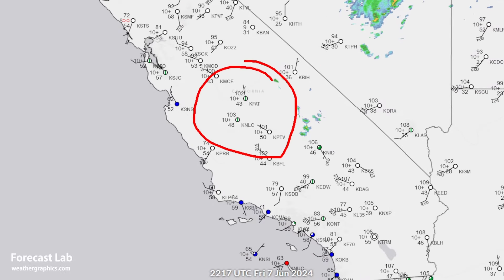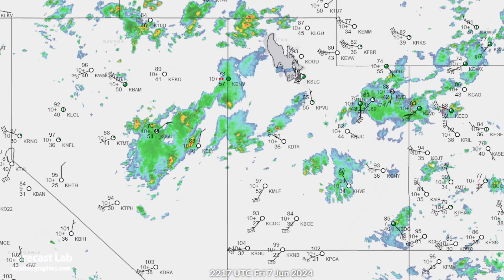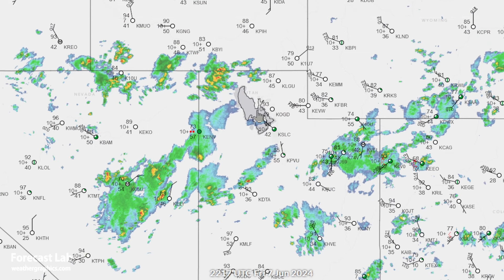Through the San Joaquin Valley, a lot of heat there — 102 at Fresno, 101 at Porterville, and 102 at Bakersfield. So yeah, quite a lot of heat to go around. Just pick your favorite city.